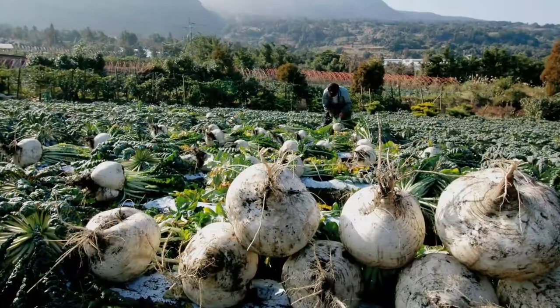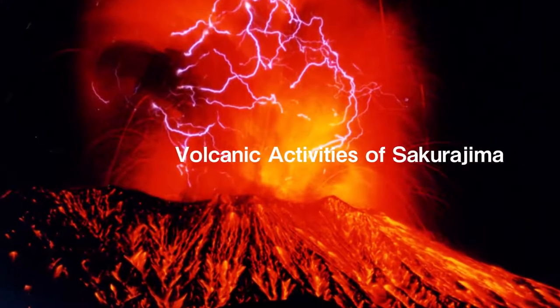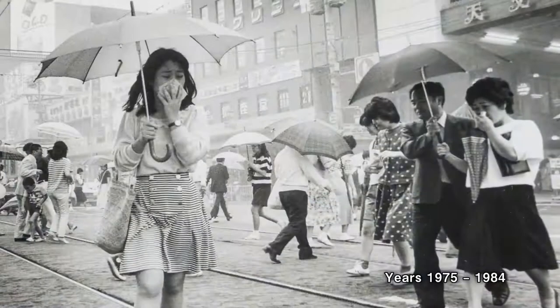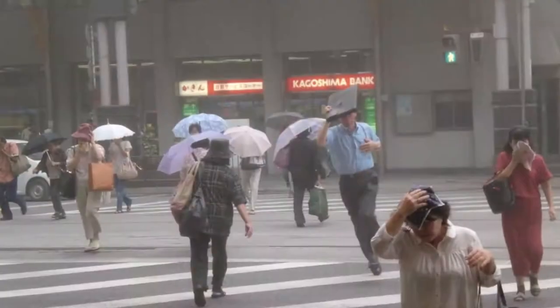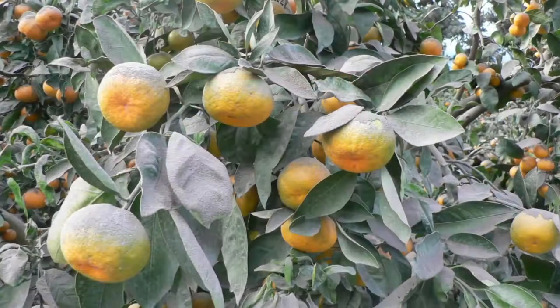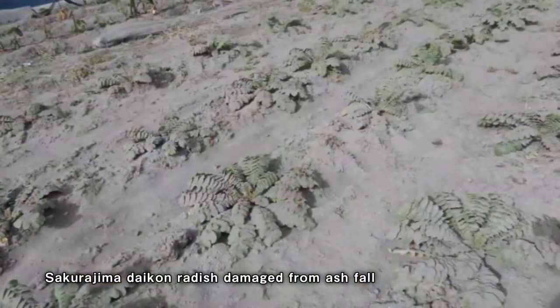Sakurajima provides magnificent scenery and natural blessings. It has been continuously active for a long period of 60 years and has greatly affected the residents' lives, as well as agricultural production on Sakurajima and its surrounding areas.